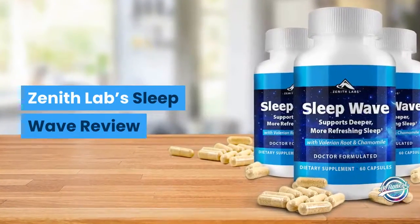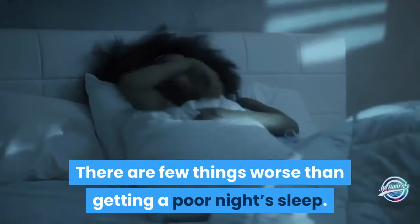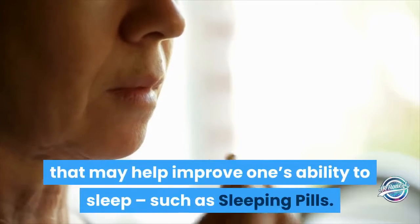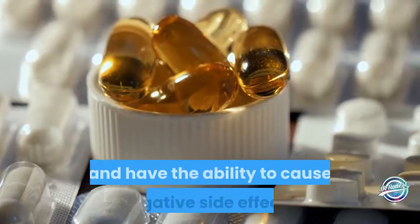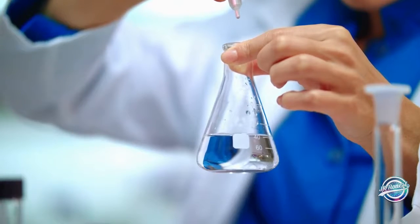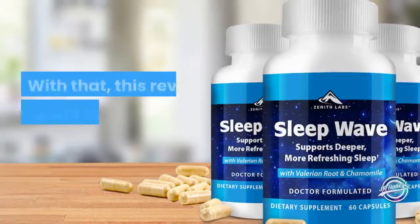Zenith Labs Sleep Wave review. There are few things worse than getting a poor night's sleep. Tossing, turning, and an inability to sleep well are issues that can impact men and women of all ages. Though there are various methods that may help improve one's ability to sleep, such as sleeping pills and medications, such options tend to be harmful and have the ability to cause negative side effects. Thus, it may be better to opt for a natural and safe formula that can effectuate the right outcomes without causing any issues.